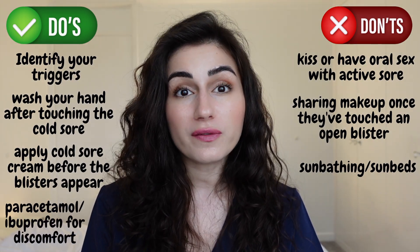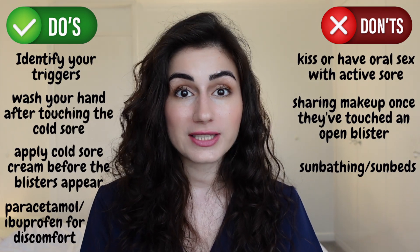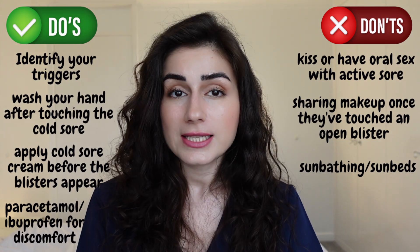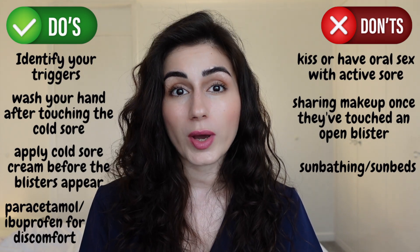Do use paracetamol and ibuprofen if you feel discomfort and pain in that area. However, if you're under the age of 16, avoid things such as aspirin. Also, if you have asthma that is sensitive to ibuprofen, or you have stomach ulcers, you should avoid ibuprofen as well.